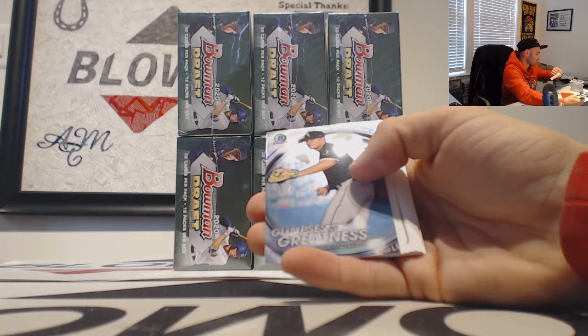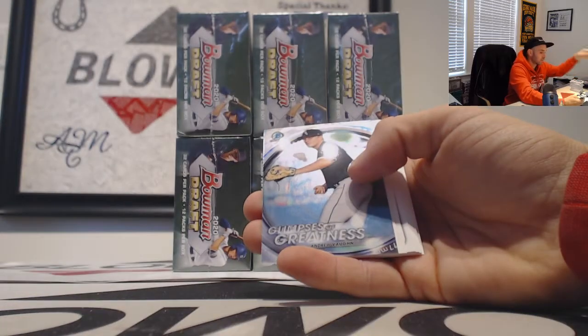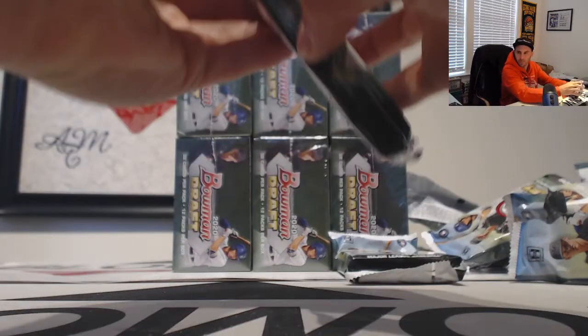It says he was the 34th overall first round pick. Nice. Andrew Vaughn Glimpses of Greatness — take that!